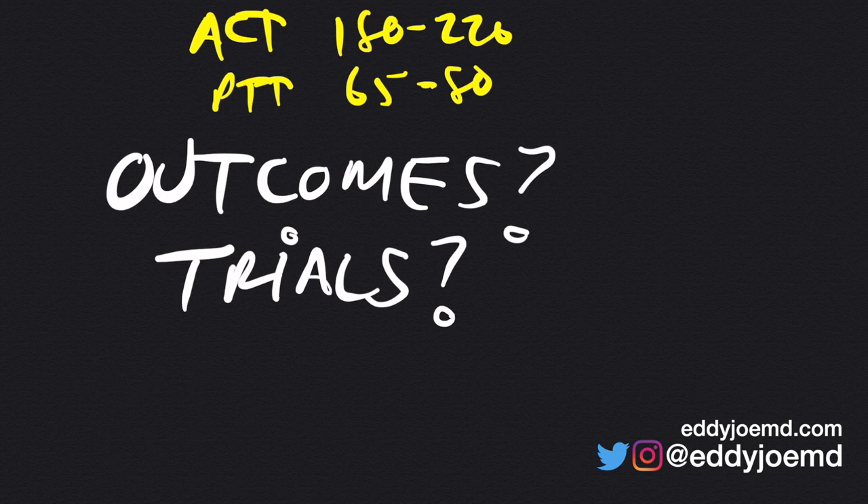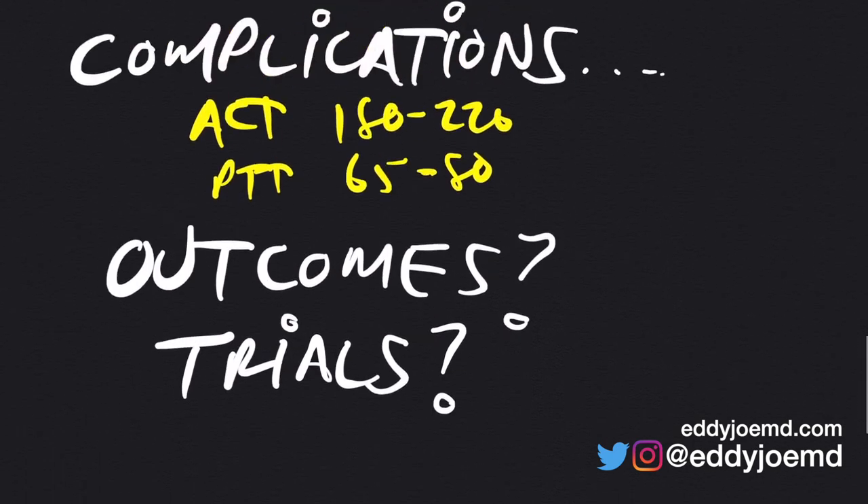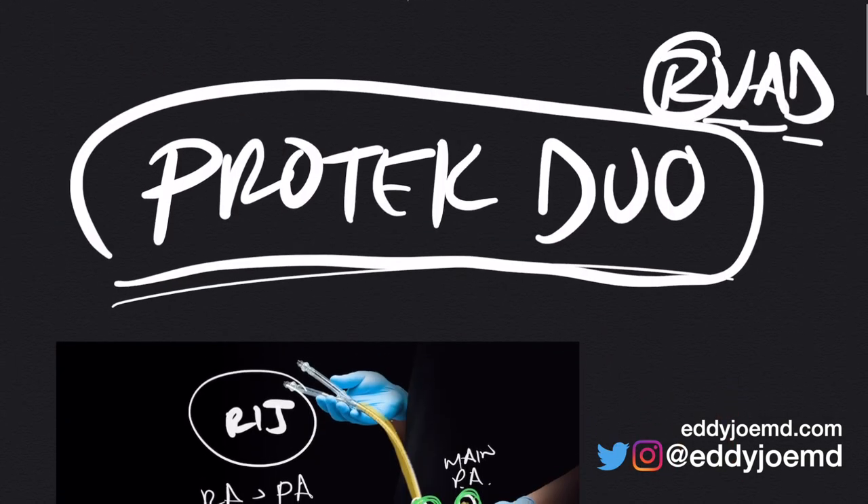Thank you very much for your time. I hope this answers some of your questions with regards to the ProTec Duo. If you have any other questions, please leave them in the comments box below. You can see the citations I used for this on my website, eddiejoemd.com. Thank you very much for your attention. Have a great day.